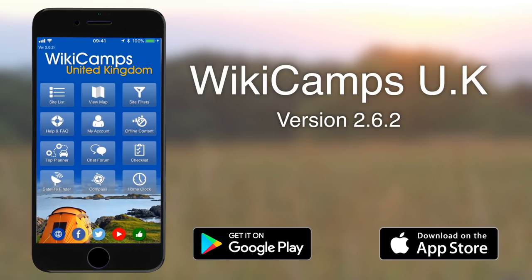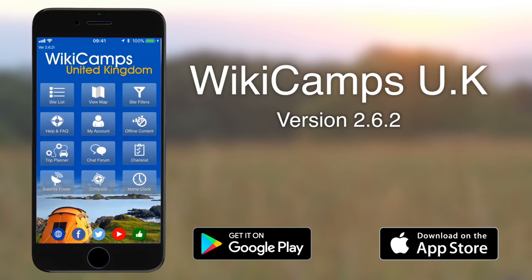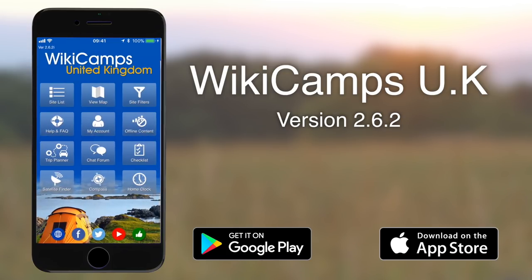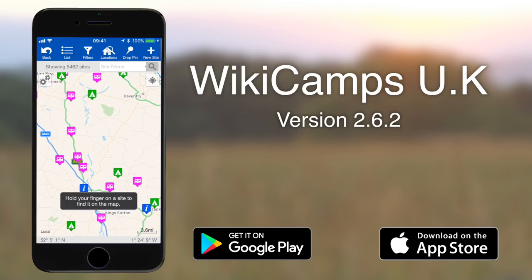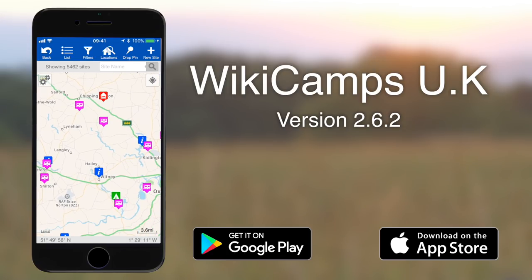Wiki Camps also has a satellite finder so if you want to locate a satellite for your satellite dish you can use this app. There's also a handy compass and a home clock. The site finder is excellent, though it doesn't include the national club sites, so if you want to find those you'll need to download the club applications, which are available on iOS and Android devices.